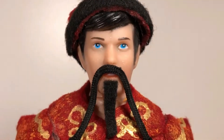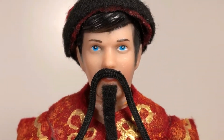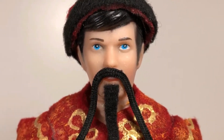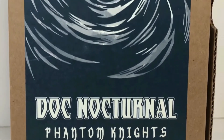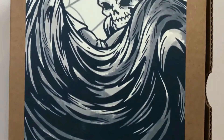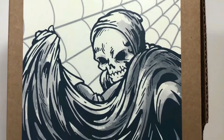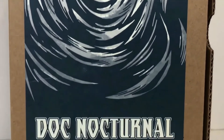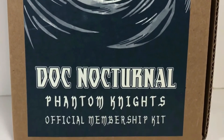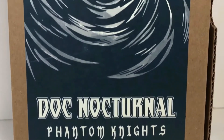A few months after I received and even reviewed that Doc Nocturnal figure, in February of this year, I received the Doc Nocturnal Phantom Knight's official membership kit. This box had a lot of cool stuff in it — a certificate you could put your name on to be an honorary Phantom Knight, Doc Nocturnal's ring, and even some glasses where you could look into the metaphysical world that Doc Nocturnal fights evil in. That's some truly awesome stuff.